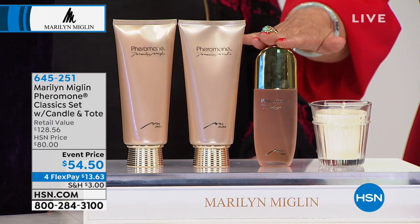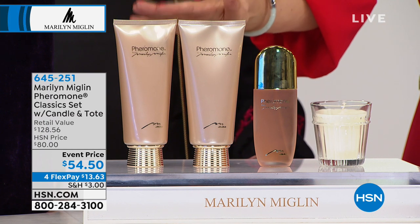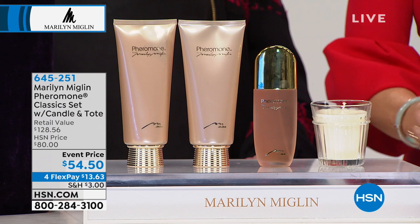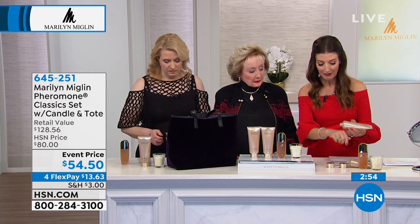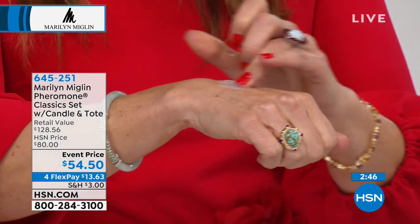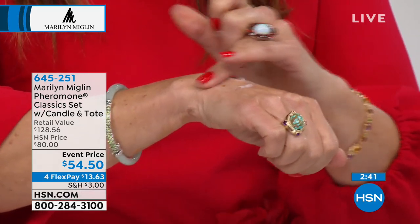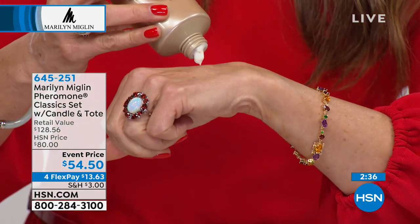The eau de parfum on its own is at least 70 dollars, plus you're getting the wonderful exotic shower cream for the bath or shower, and the firming body lotion — both very rich and decadent. If you start your experience in the shower you can start layering, and maybe you just want to wear nothing but Pheromone — here's the shower cream, it's very creamy, very luxurious, and hydrating.